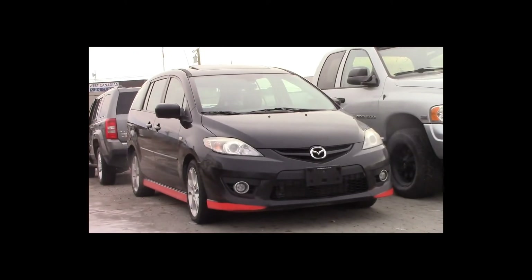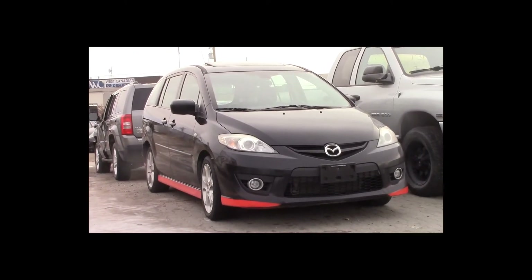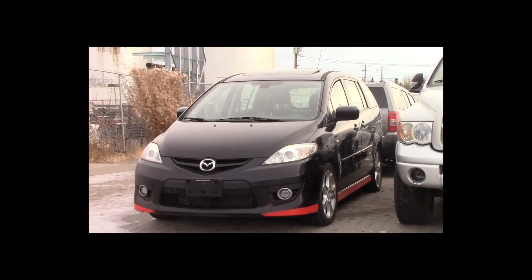Lot number 130 is a 2008 Mazda 5. This vehicle is a 4-cylinder with an automatic overdrive: leather heated seats, power sunroof.